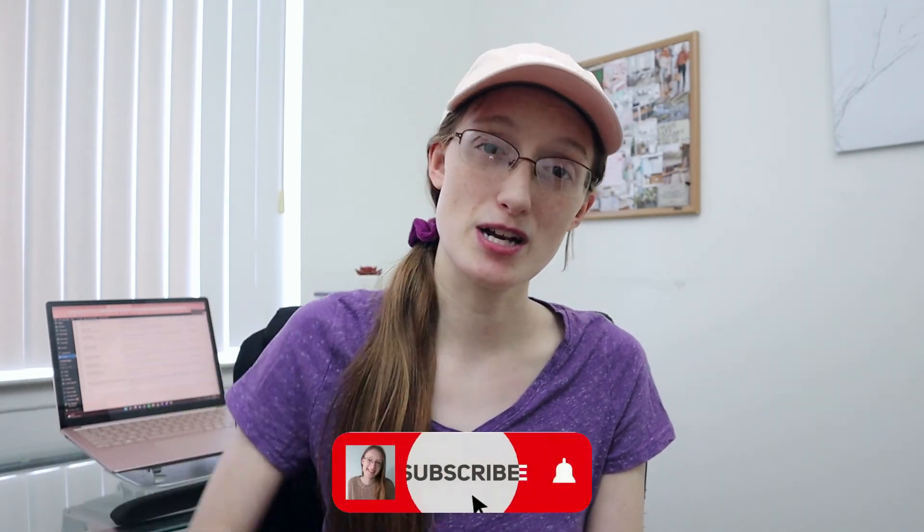Make sure to like this video and subscribe to my channel down below for more videos just like this. I'll see you next week!